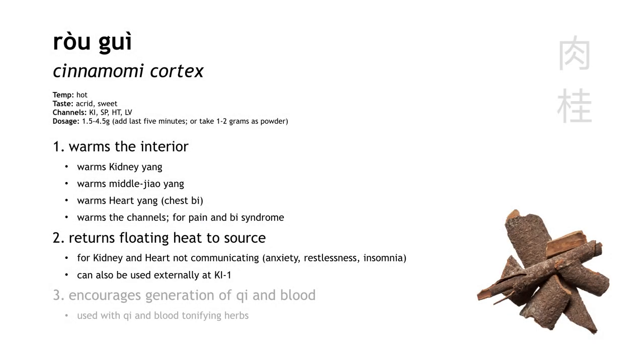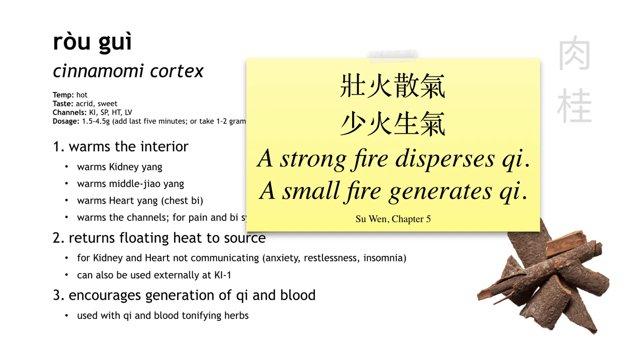We don't really say that Rou Gui has a tonifying action, but it can be used alongside other tonifying herbs to help encourage the generation of qi and blood. We can make use of this idea by adding a small amount of Rou Gui to the formula, and its yang nature will help with the formation of qi and blood.